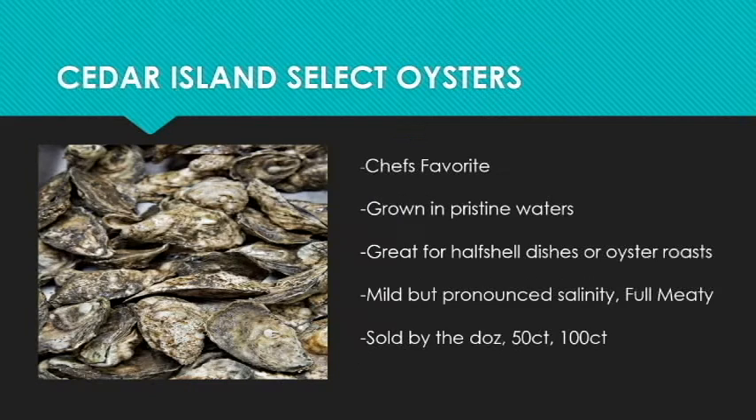The next oyster is another cultured oyster that comes from Cedar Island, North Carolina. This is a chef's favorite and it's in high demand for local restaurants. It's grown in the pristine waters near the Pamlico Sound and the Core Sound. They're great for half-shell dishes, have a mild but pronounced salinity, are very meaty, and are also sold by the count.